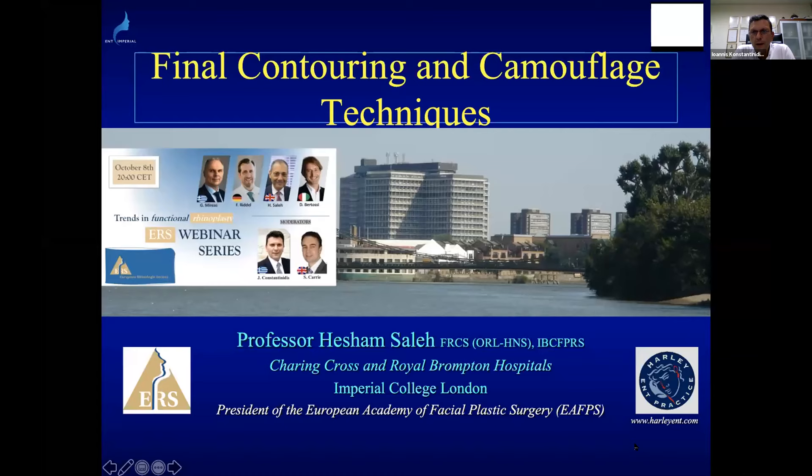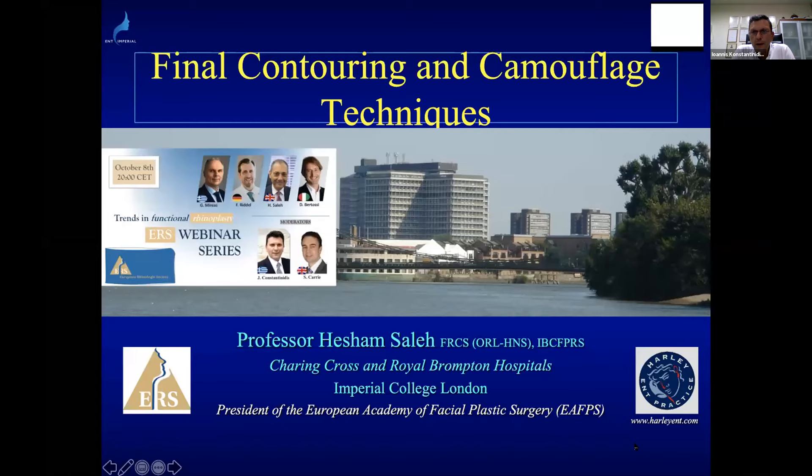Thank you very much, Frank, for this really interesting presentation on aspects of tip surgery. I pass to Hesham. He will give a talk about final contouring and camouflage techniques in rhinoplasty. Thank you very much, and thank you Janice and Sean for the invitation to the ERS webinars. Really nice to be here with all my friends. So I'm going to talk about final contouring and camouflaging — something not many people talk about, but an important subject.